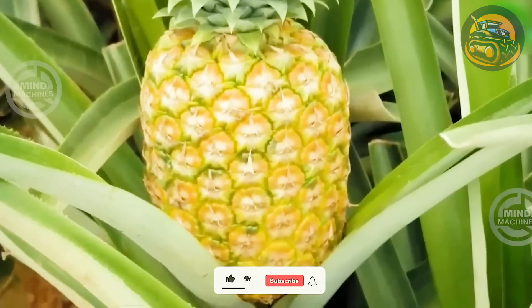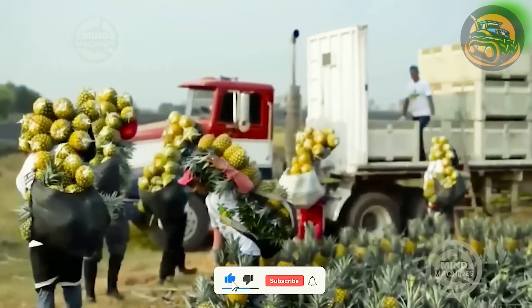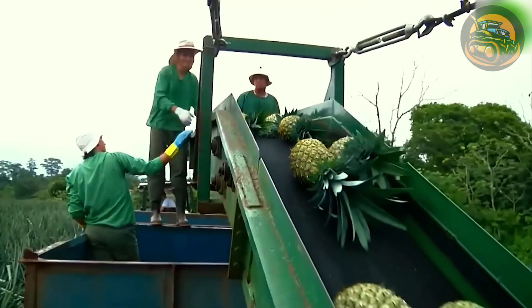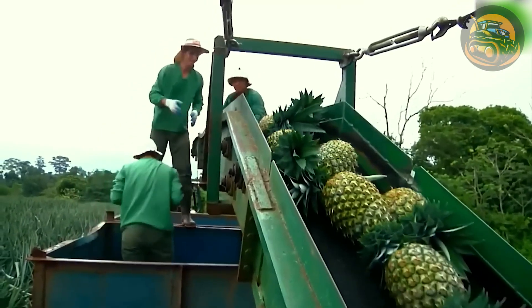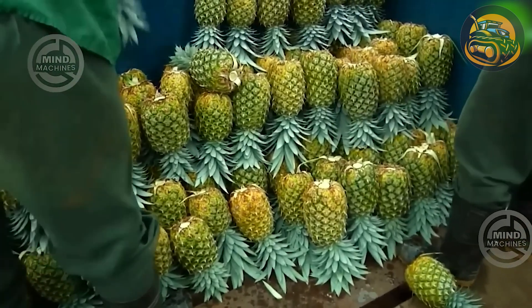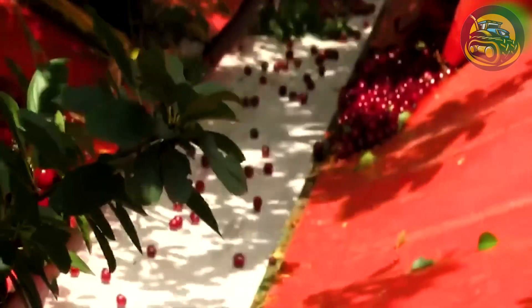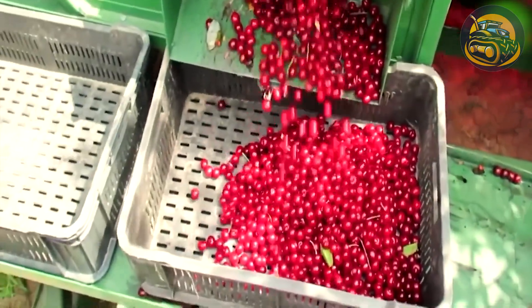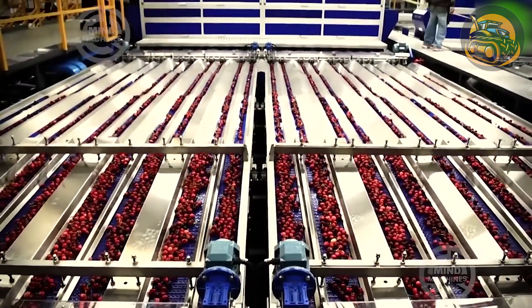Witness the artistry of pineapple harvesting, where each succulent and flavorful fruit is gathered with precision and care. Follow these crimson treasures as they make their way to the factory, where they undergo a meticulous process of sorting, washing, and packing.